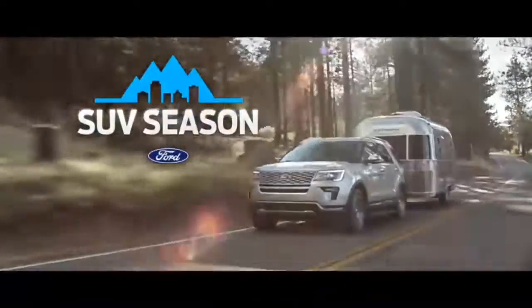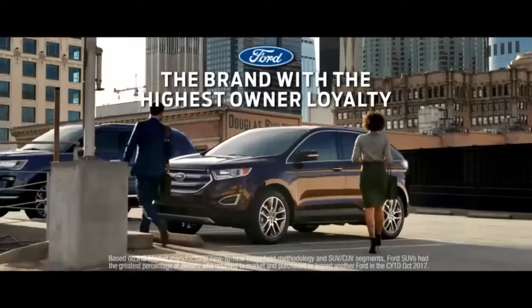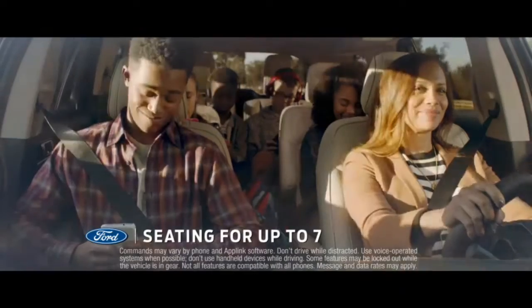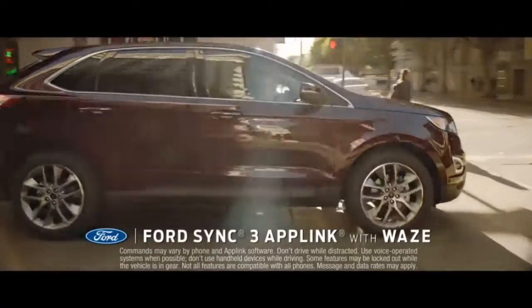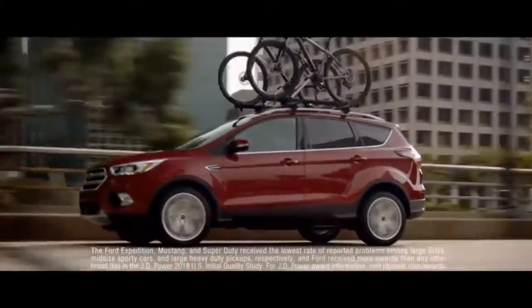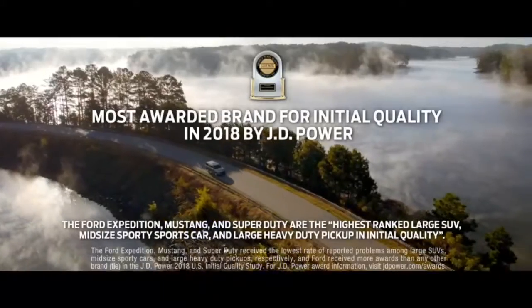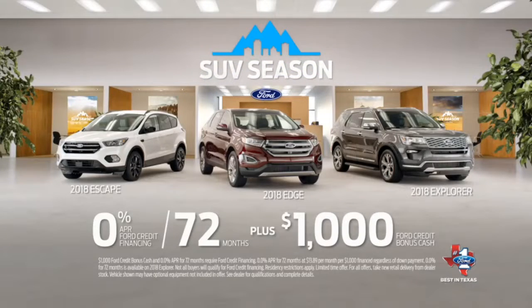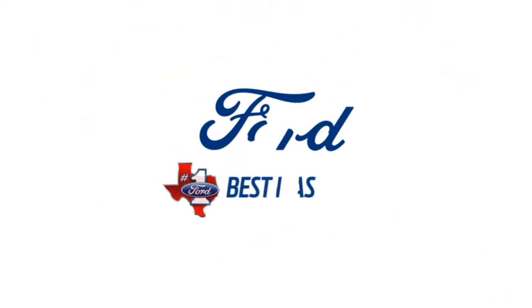During Ford SUV season, find out why more people come back to Ford than any other brand. We've got room, and Waze says it's faster to take the side street. Ford has won more J.D. Power Initial Quality Awards than any other brand. During Ford SUV season, get zero for 72 plus $1,000 cash back on the full lineup of SUVs, only at your best in Texas Ford dealer.